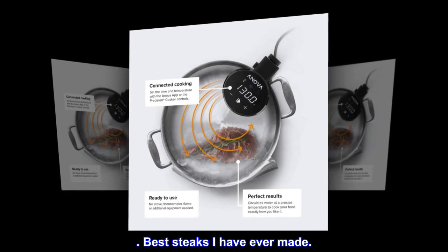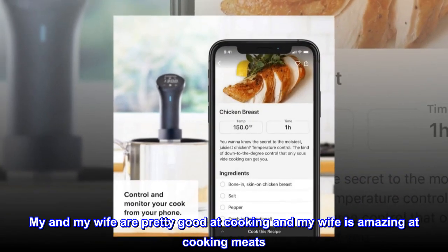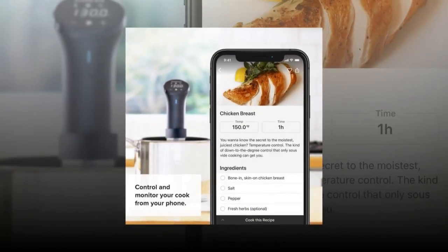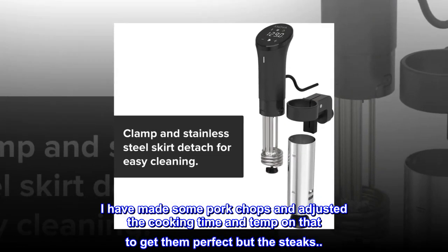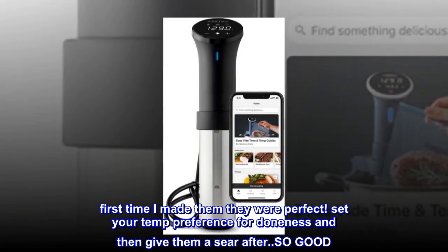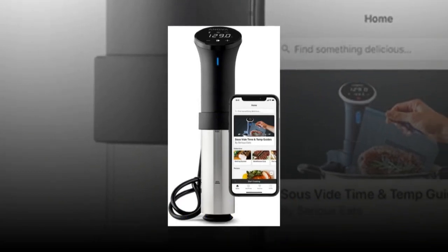Best steaks I have ever made. My wife and I are pretty good at cooking — my wife is amazing at cooking meats. I always wanted a sous vide and decided on this one. I've made some pork chops and adjusted the cooking time and temp to get them perfect, but the steaks — first time I made them, they were perfect. Set your temp preference for doneness and then give them a sear after. So good.